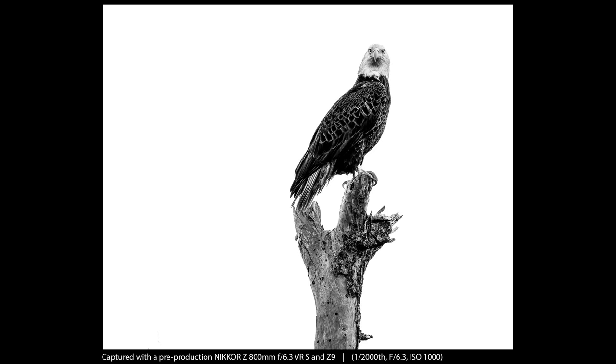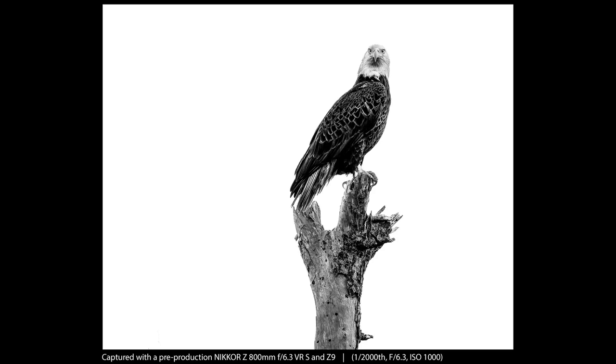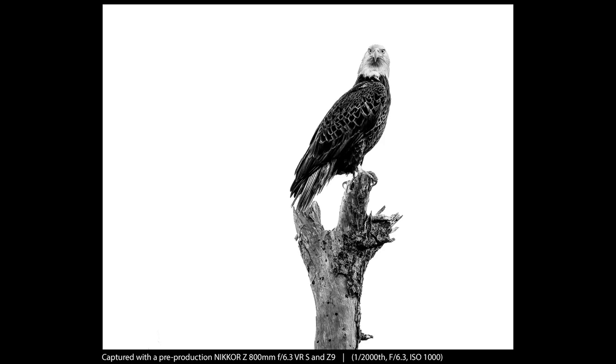Next we have a different eagle. We were going along a little channel and found him sitting on an old tree. The background was just kind of white clouds, so I thought it would be fun to make this more of a high-key black and white shot. Again, I'm going to talk about the weight here — the weight of that lens really helped because I was able to handhold and wait for him to look at the camera. I'm on a bobbing boat with other boats going by, standing there handheld with 800 millimeter. This is not something I would typically think I could do, but with this lens I was able to do it.